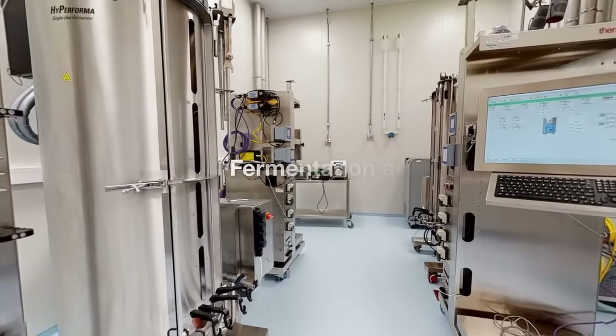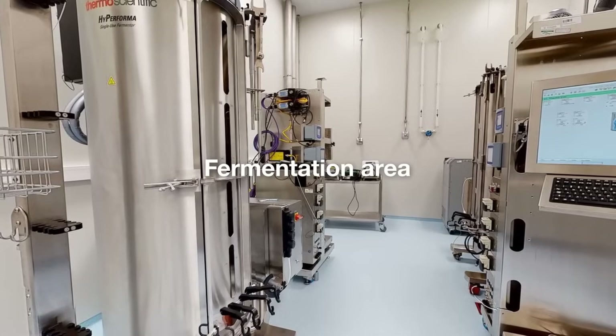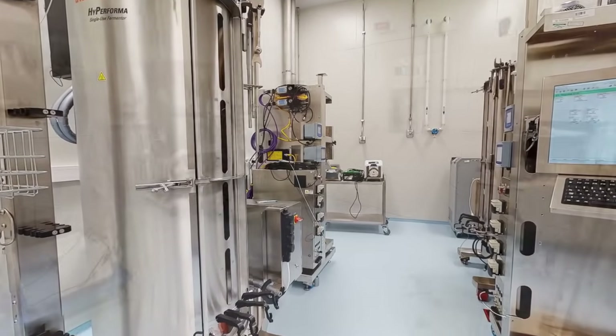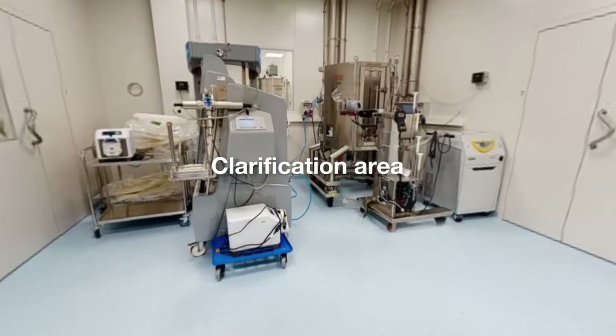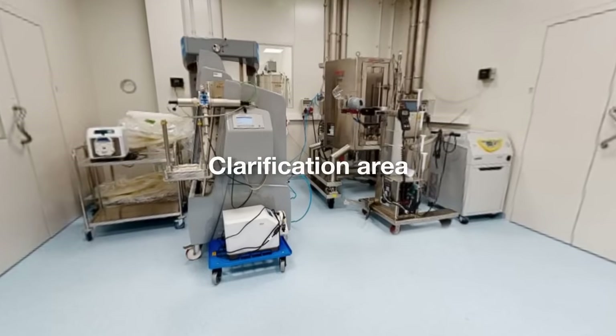Prepared media is then transferred to bioreactors in the fermentation area for large-scale bacteria growth and recombinant enzyme production. Once fermentation is complete, recombinant enzymes are separated and purified using filtration and column chromatography in the clarification area.